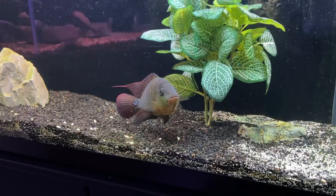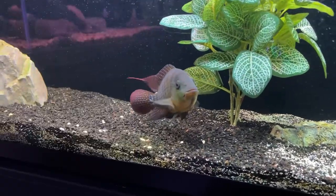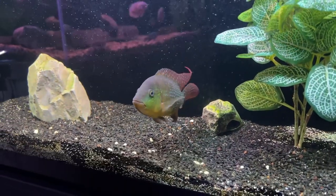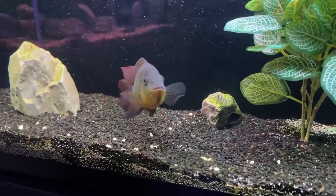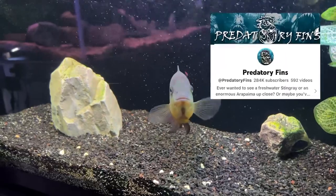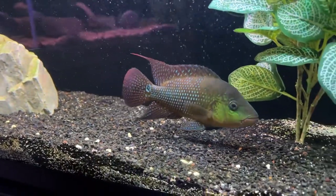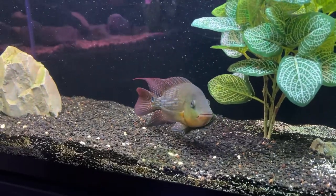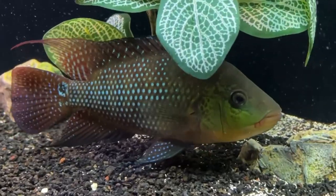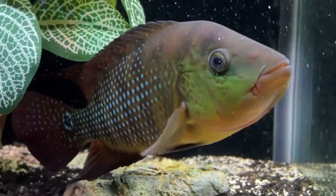If you follow my channel, you know that my friend Whip brought over a true red tear — beautiful fish. He acquired this fish from Predatory Fins. Check out that channel on YouTube, Predatory Fins, just a great channel. They deal in monster fish. This fish was just a couple inches apparently when he got him, and you can see him now — he's got to be pushing maybe six, seven inches at least, and he will get up to 12 inches in length.